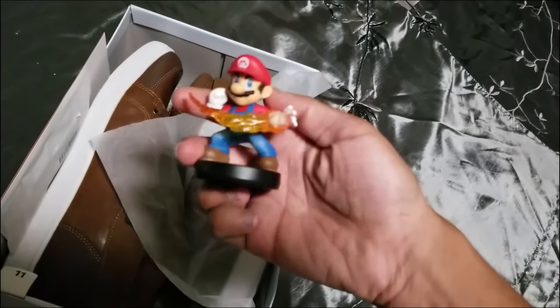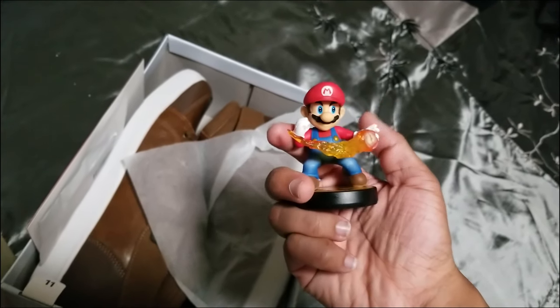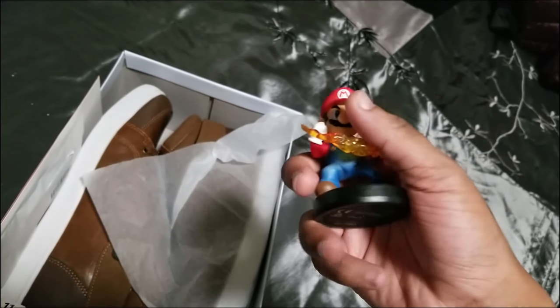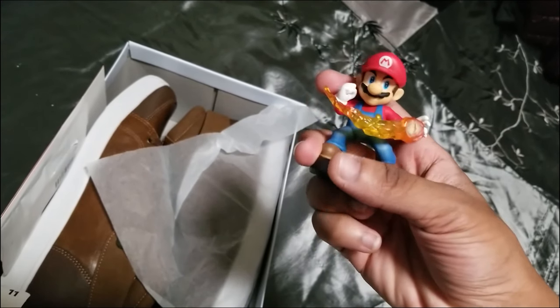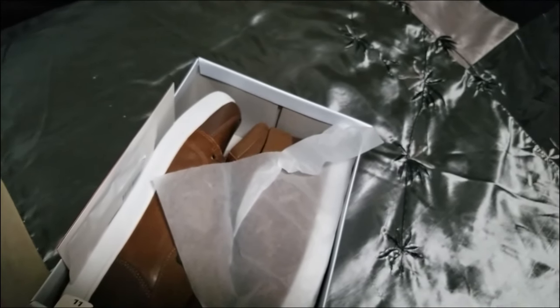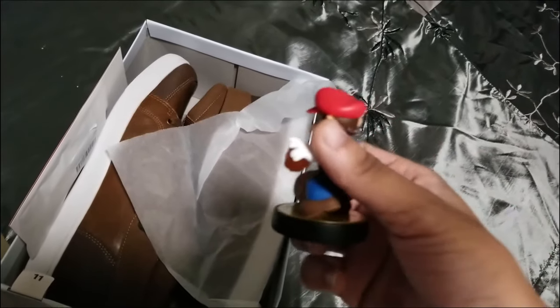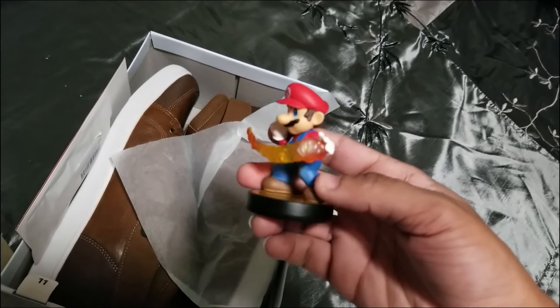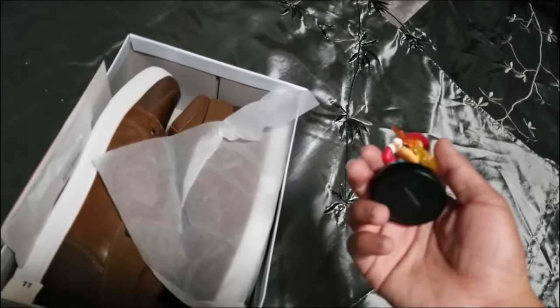I got a Mario amiibo from my sister as a Secret Santa gift. Surprisingly, I didn't ever have a Mario amiibo before, which is kind of weird to be honest. I got the Mario amiibo and I'll be able to train with it now — that's going to be epic.